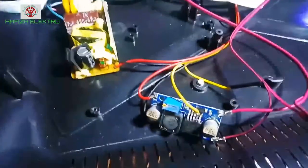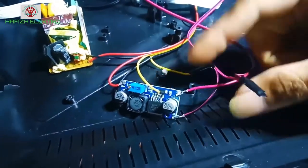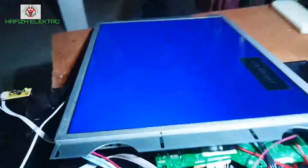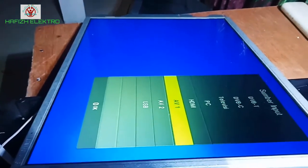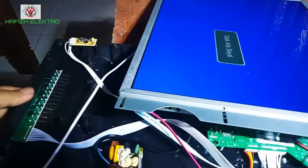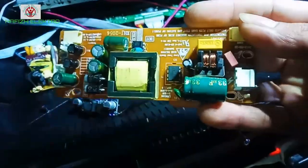Setelah saya mencari power supply regulator yang sama persis di toko tidak ada. Jadi, saya modif memakai power supply 2A 12V dan memakai step-up untuk menyuplai driver backlight-nya. TV sudah bisa menyala kembali dengan normal dan tidak ada kendala apa-apa. Semua tombol juga berfungsi, dan ini penampakannya setelah saya modif — driver bawaan tidak bisa diperbaiki.